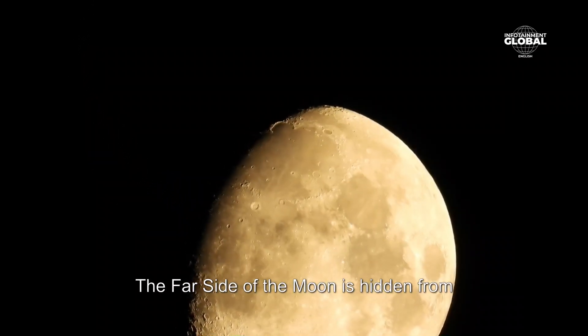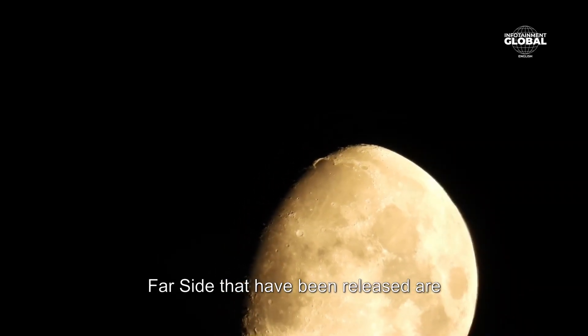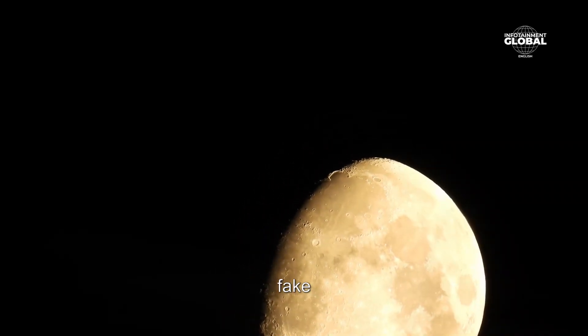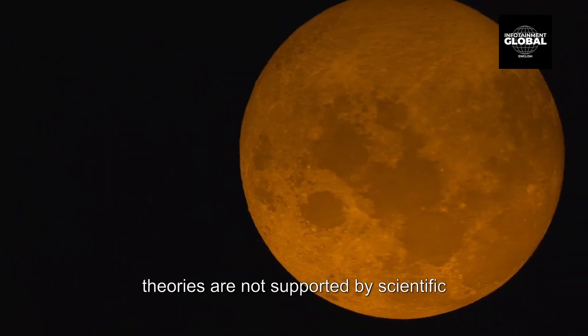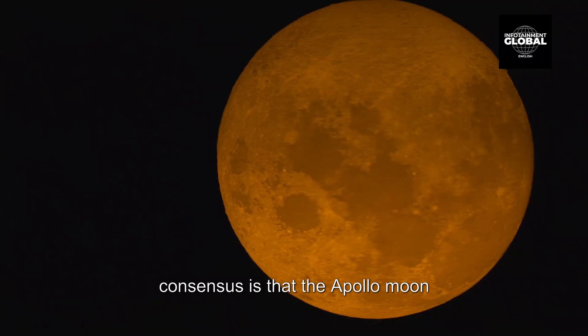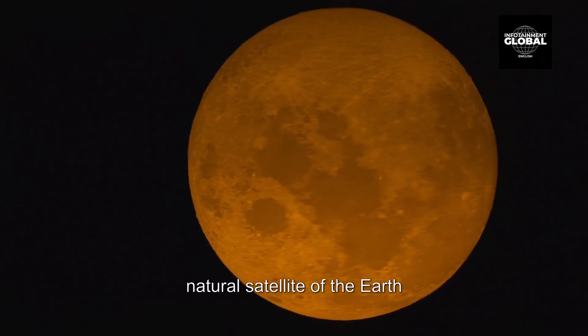Another theory claims that the far side of the moon is hidden from view by the government, and that images of the far side that have been released are fake. It's important to note that these theories are not supported by scientific evidence, and the scientific consensus is that the Apollo moon landings did occur and the moon is a natural satellite of the Earth.